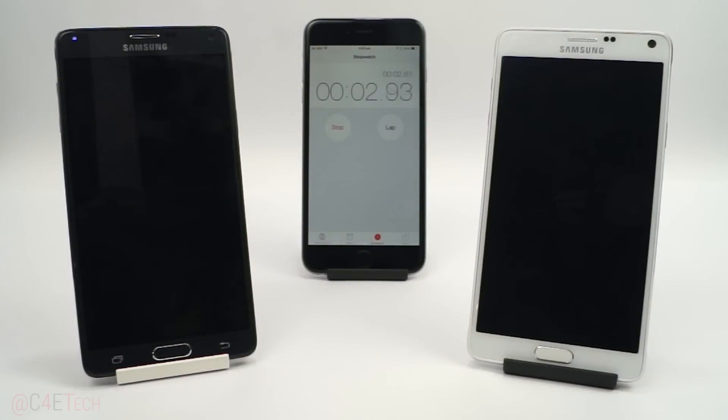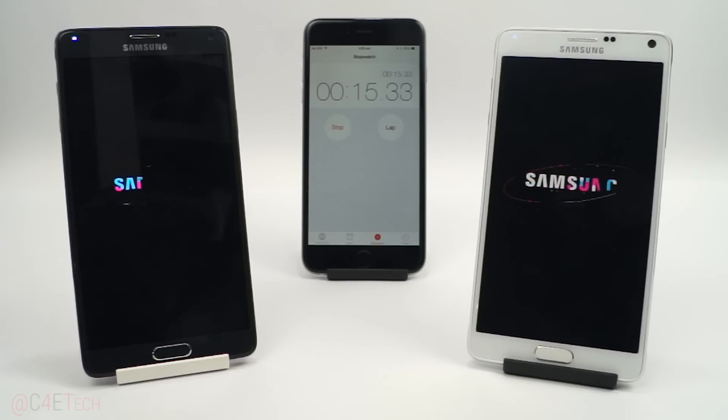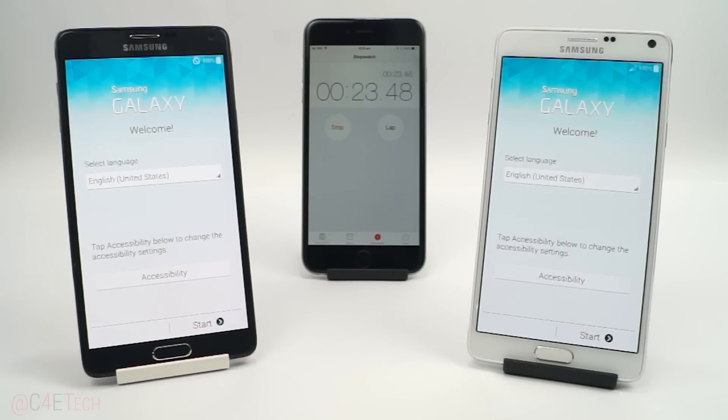I guess I hit reboot a second later on the Exynos variant. So as you can see, the Exynos variant, despite me hitting the reboot key a second later, has managed to boot up earlier.